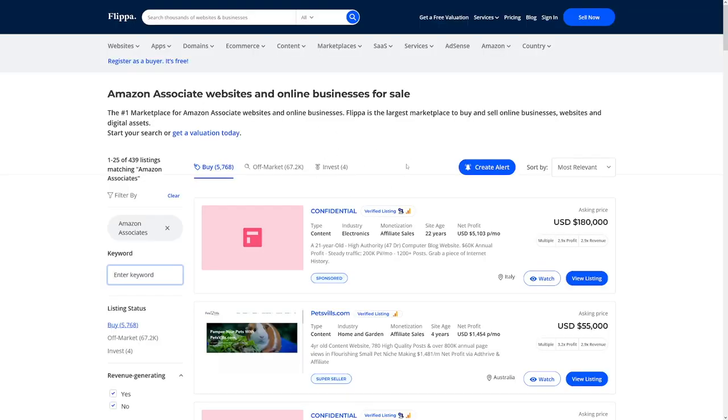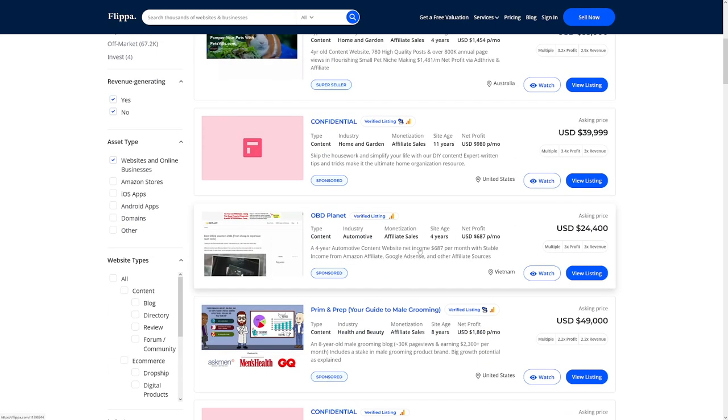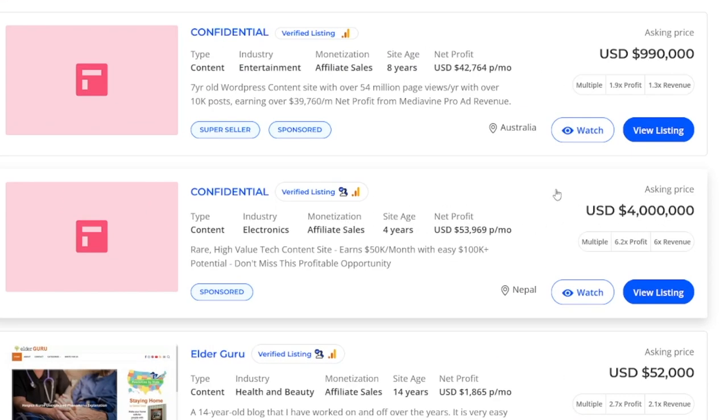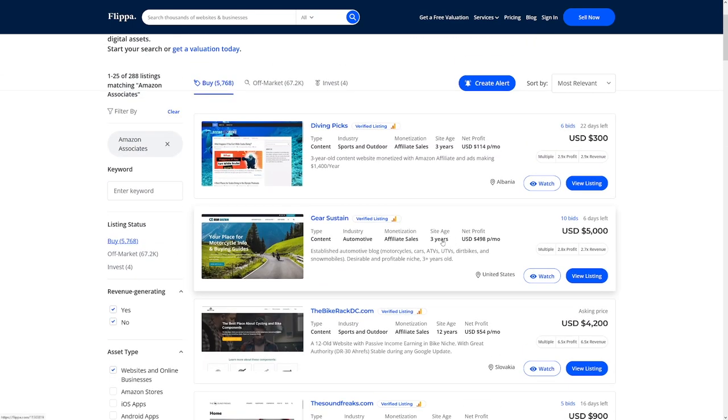Amazon Associates is a very, very good strategy, because you're going to get a website which already generates a lot of traffic through affiliate sales. Let's decrease the price so we don't spend too much. But just look at this — this website has been listed for $4 million while generating a profit of $53,000 per month. That is why it's so expensive. I'm not expecting you to cash out $4 million — I'm just showing you because it's interesting. A lot of these websites go for a lot of money.